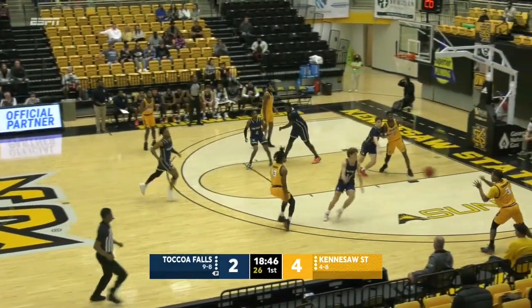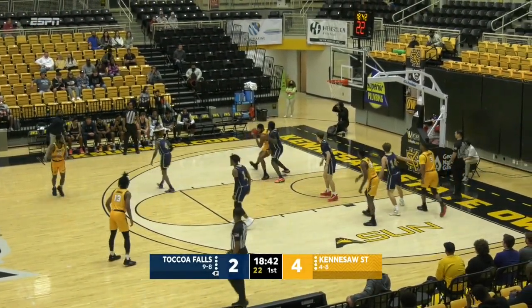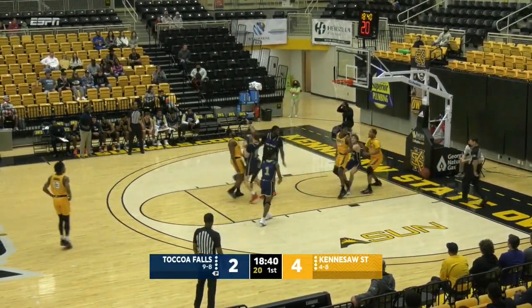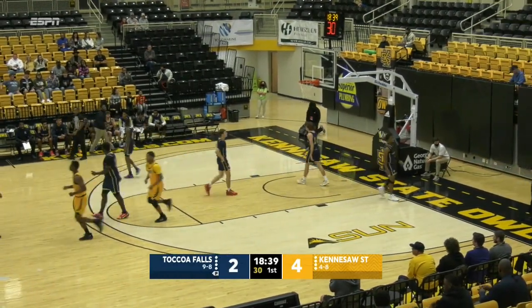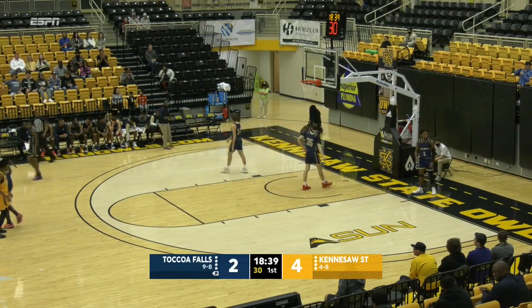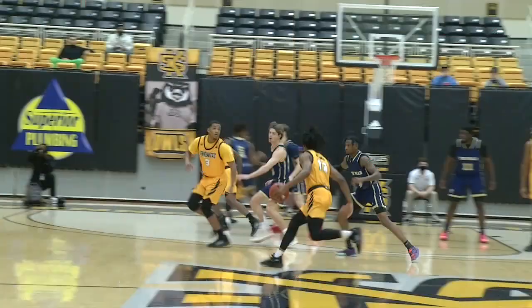Ninth and eighth in field goal percentage — a big defensive play. If it ain't broke, don't try to fix it. Now he goes inside. And an errant pass attempted — turnover for Kennesaw State. That's big for Kennesaw State going into this ball game today: trying to reestablish its defensive identity.